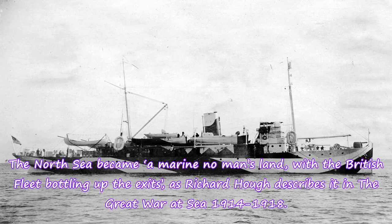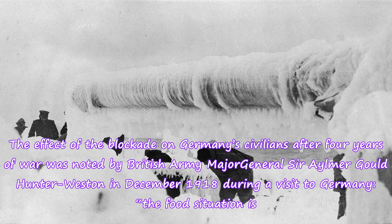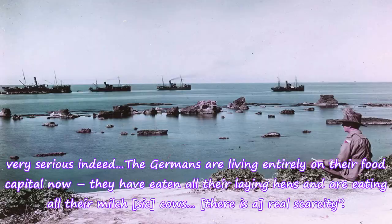The North Sea became a marine no-man's land, with the British fleet bottling up the exits, as Richard Huff describes it in The Great War at Sea 1914 to 1918. The effect of the blockade on Germany's civilians after four years of war was noted by British Army Major General Sir Aylmer Gould Hunter Weston in December 1918: "The food situation is very serious indeed; the Germans are living entirely on their food capital now. They have eaten all their laying hens and are eating all their milch cows. There is a real scarcity."